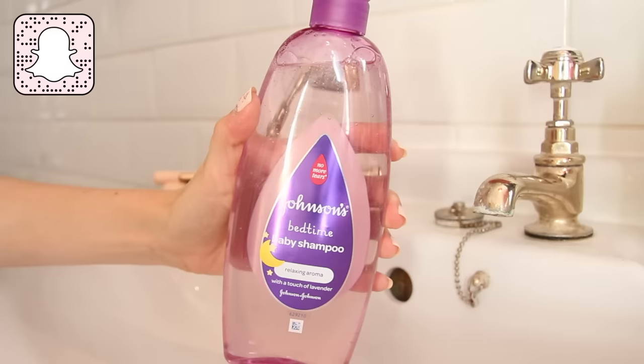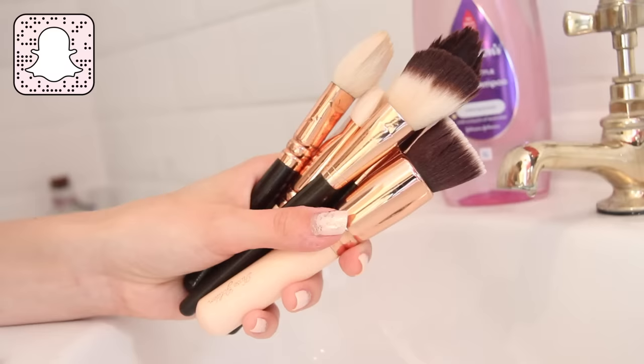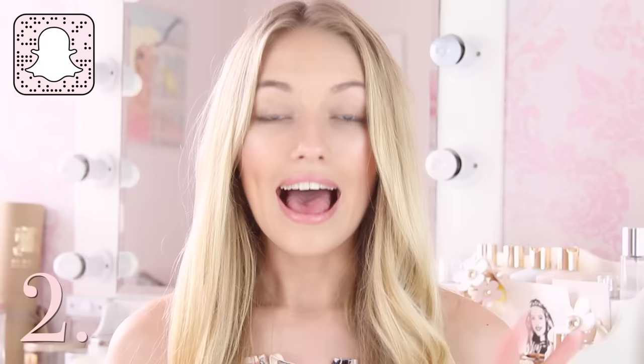Hack number one is all about cleaning makeup brushes. There are loads of brands such as MAC that sell specific brush cleaning solutions, but they can be quite expensive and they are so unnecessary. To clean my makeup brushes, I use baby shampoo. It's really cheap, it's cheaper than regular shampoo, it's really gentle as it's for babies, and if it's good enough to clean a baby then it's definitely good enough to clean your expensive makeup brushes. They clean your brushes just as well as any official brush cleaner would do.